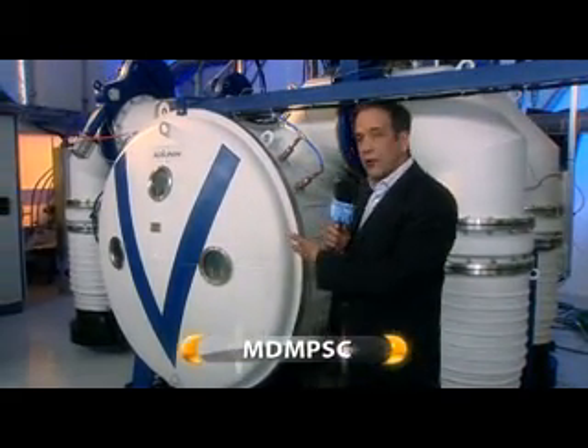The magic happens here, in the multidisciplinary multiprocess-in-single-chamber applications generator, or MDM-PSC for short. Now, what exactly goes on in there?